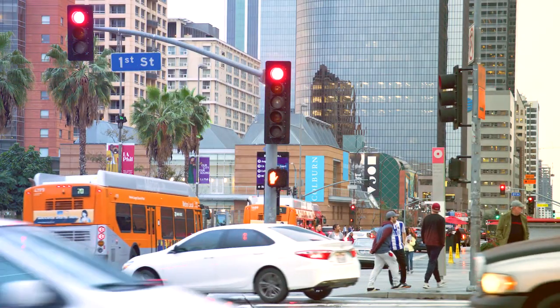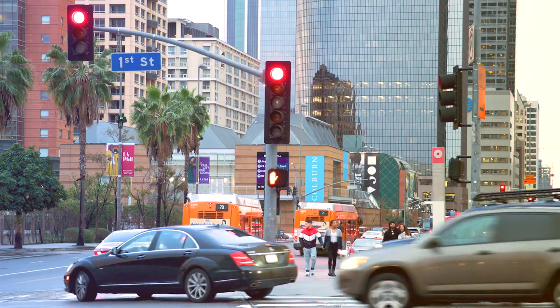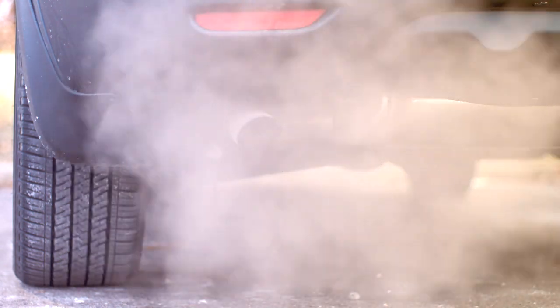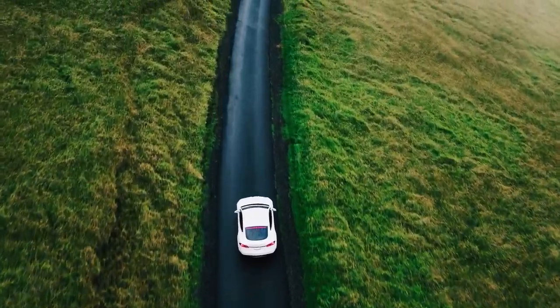Every vehicle today emits about 4.6 tons of CO2 per year. Today we produce about 90 million vehicles every year, which means we emit about 400 million tons of CO2 every year. ClimateSense can have a significant impact in reducing this emission — we can reduce the overall CO2 emissions globally by implementing ClimateSense.